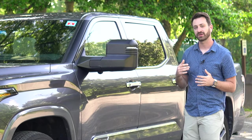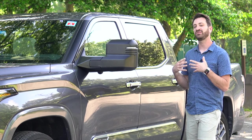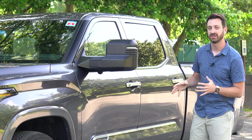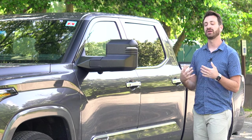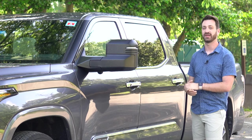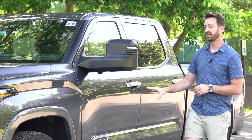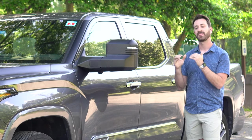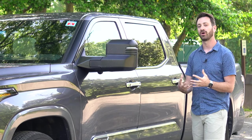This particular Tundra is a 1794 edition — think of it like Ford's King Ranch or Chevy's High Country. It is a street-focused version of the truck, still plenty capable, but it does not have all those off-road goodies, so you won't find things like a locking rear differential on the 1794. You can get those on other trim levels like the TRD Pro. The 1794 is one of the top trim levels, sitting next to the Tundra Platinum, differentiated mainly by styling preferences and color palette.